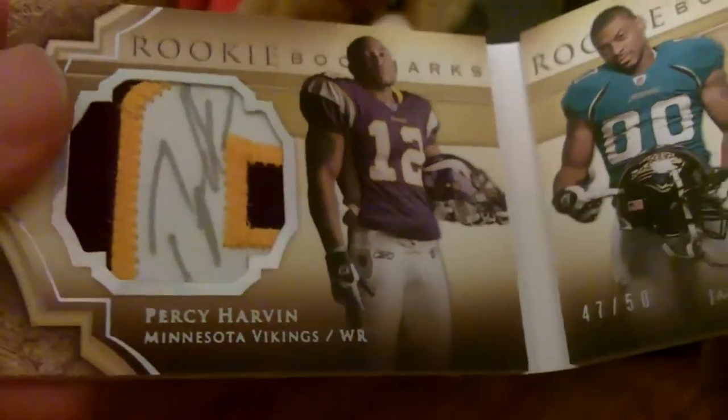So anyway guys, that's my Percy Harvin PC. We'll probably come back with another one, maybe next week or something. Peace. Thanks.